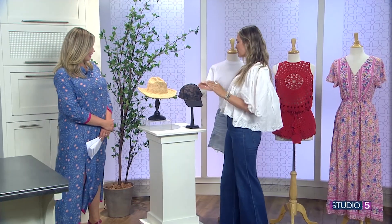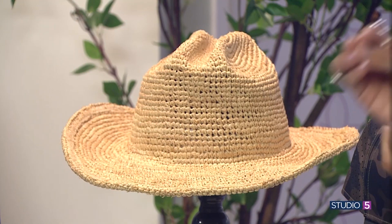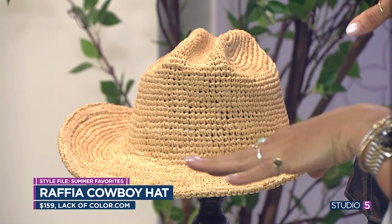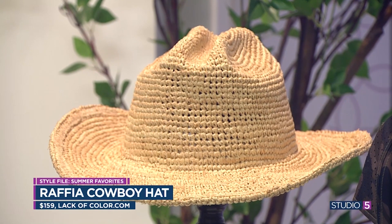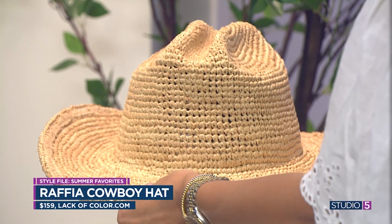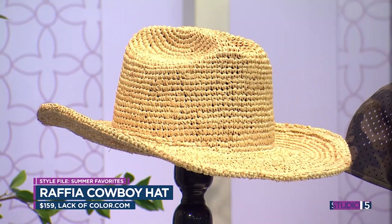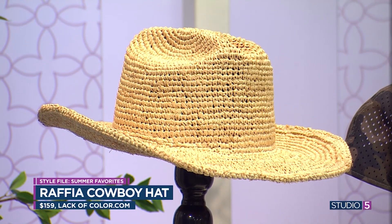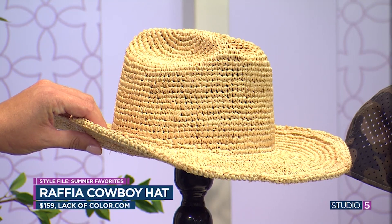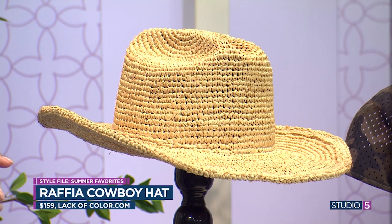The first hat is by Lack of Color — it's a Raffia cowboy hat. We need some sort of a cowboy hat on our heads. If I can get a beach hat and a cowboy style, we're in business. You don't have to have a cowboy one, but this one I particularly love. It holds its shape really well — it's just a really solid, great beach hat. You want it to hold its shape; you don't want it so floppy that it's making up its own rules.